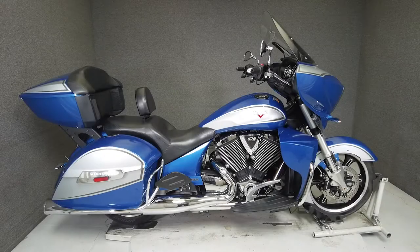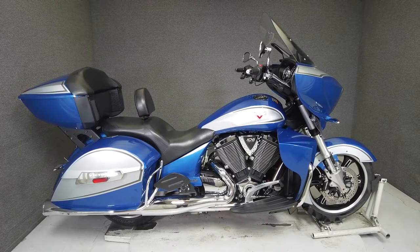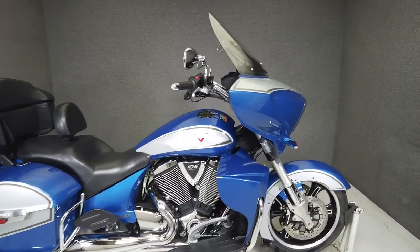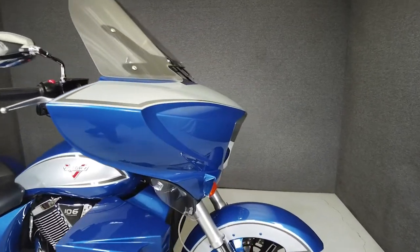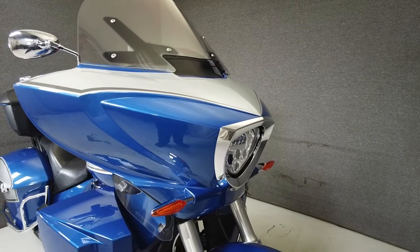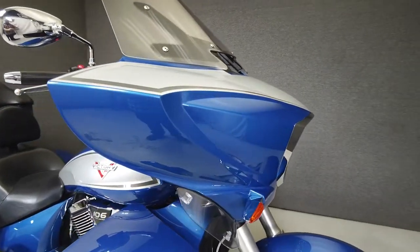Hey everyone, this is Keegan from National Power Sports. This 2014 Victory Cross-Country Tour with 18,448 miles runs well and passes New Hampshire State Inspection. It comes well equipped with ABS, cruise control, heated grips, heated seats, and a multifunction four-speaker audio system.